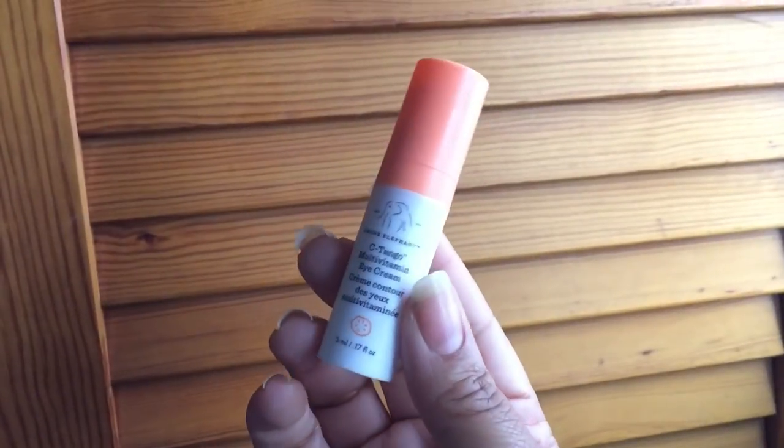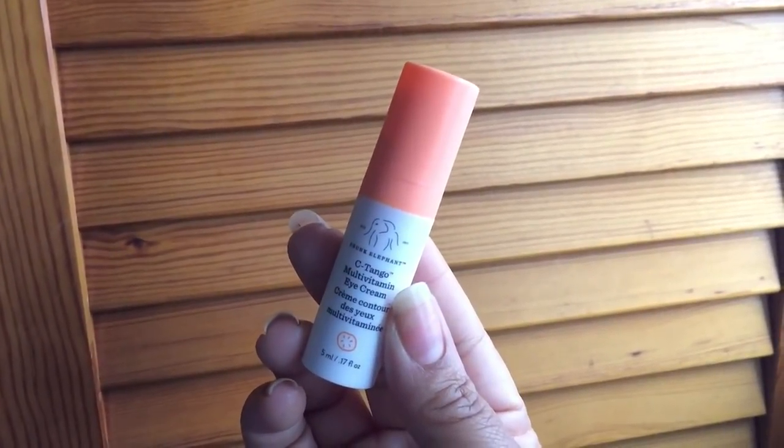The next step in my nighttime routine is eye cream. They actually include one in the kit — this is the C-Tangle Multivitamin Eye Cream. I really like this. It's a thicker cream, so you want something thinner during the day, but I do use a little of this even in the daytime. I also have a dedicated day cream, but this one is especially good at night.